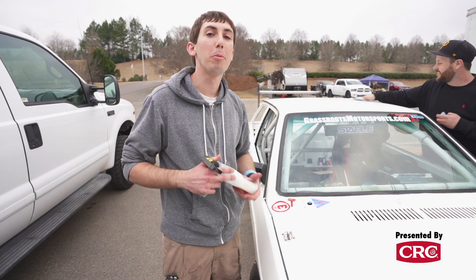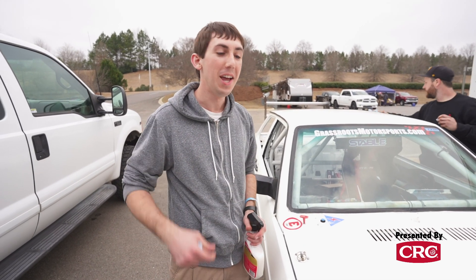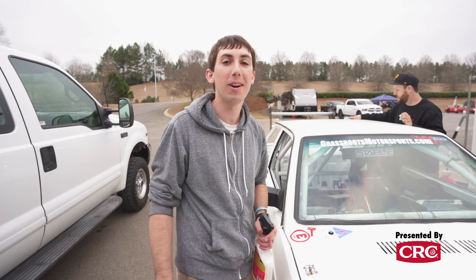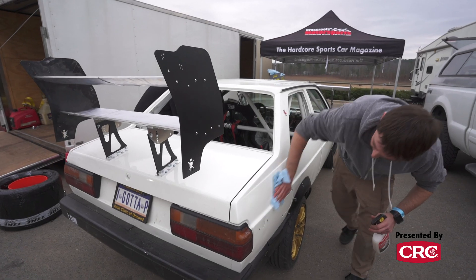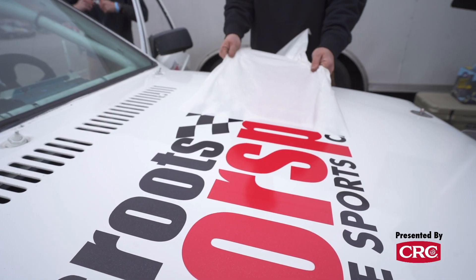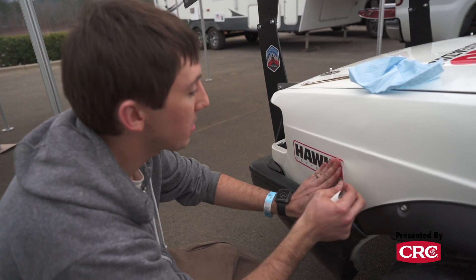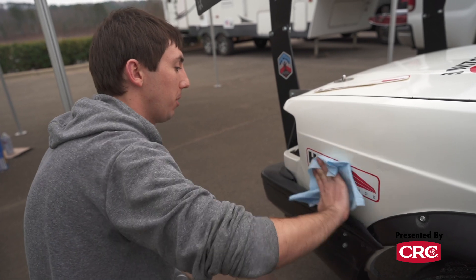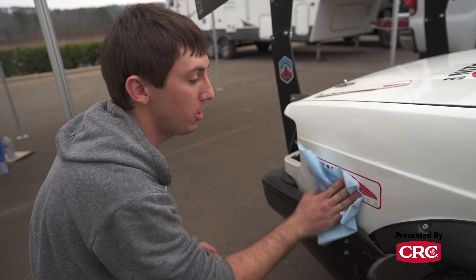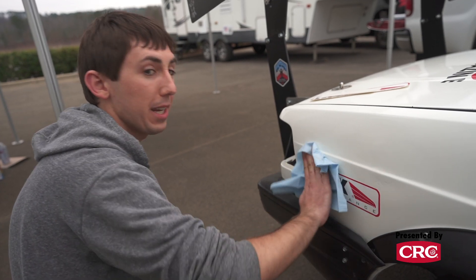We just got to Barber Motorsports Park, home of the Shine Country Classic, the first 24 Hours of Lemons event of the season. We've got to put some stickers on our car, get it through tech, and see if they fail us. It's going to be awesome. We're just putting the last couple stickers on the car here and we're about to take it down to tech — we think it's going to pass with no issues.